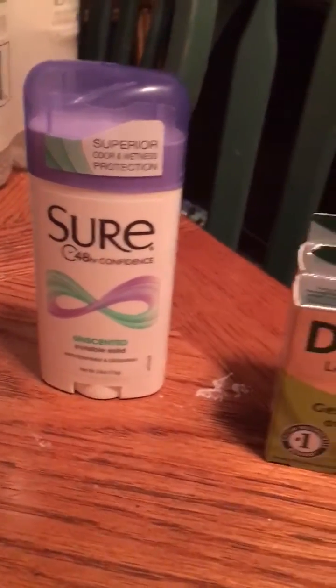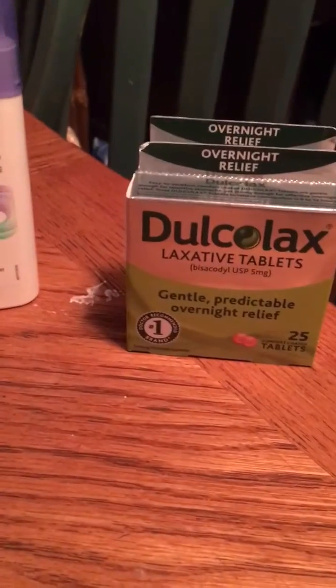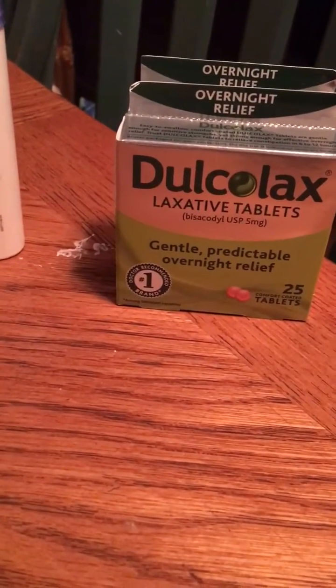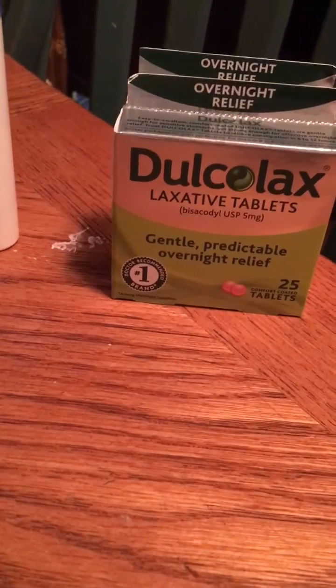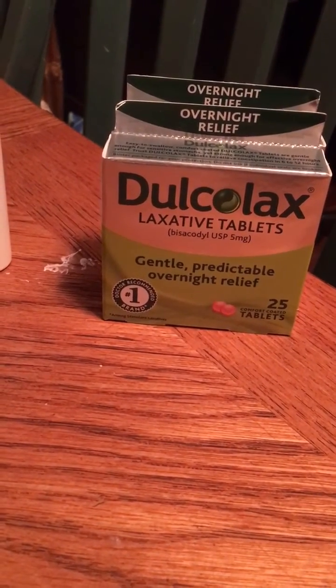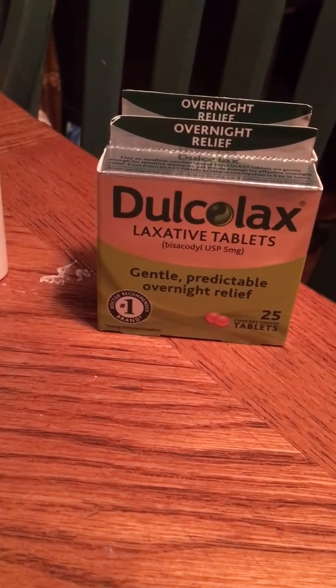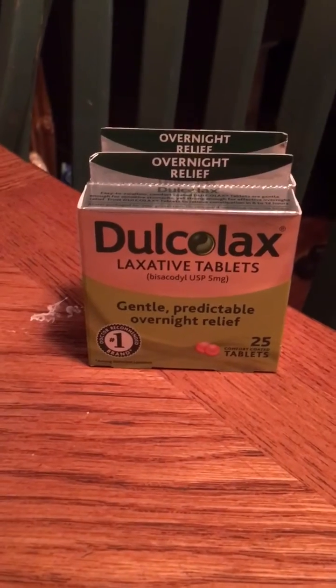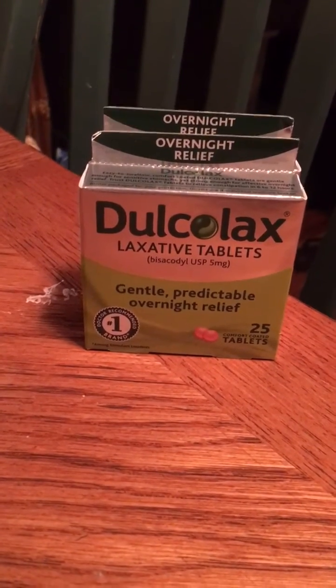This last deal is just something that I picked up because we use these a lot in my house — a little too much information. They're normally $9.99, they're actually on sale for $6.99. You can use a $3 off one coupon from this week's SmartSource, making these $3.99, which is an awesome deal.